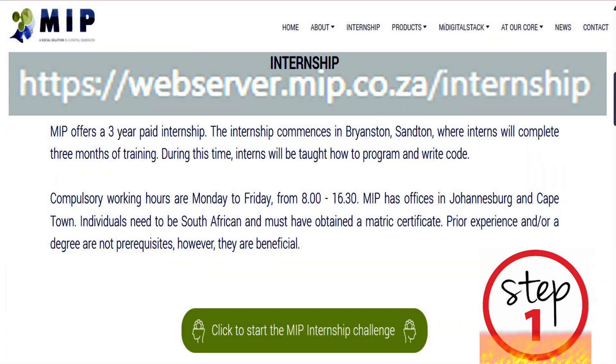Step 1: You need to visit the MIP Holdings website. Click on the Internship navigation tab, which will open the internship webpage. You will be presented with the same information that I have discussed above.